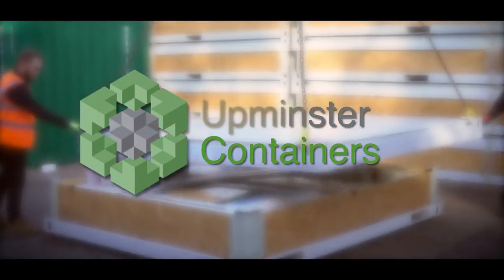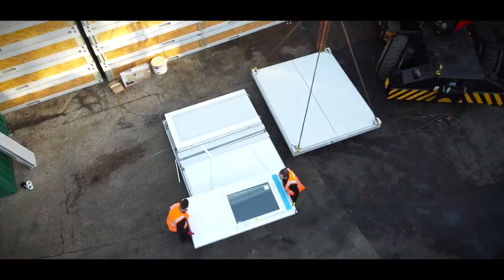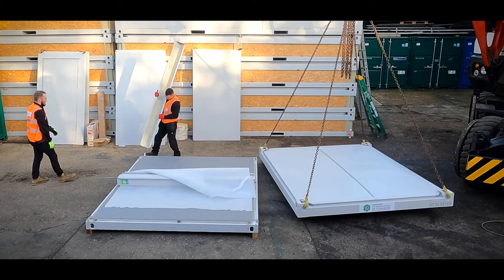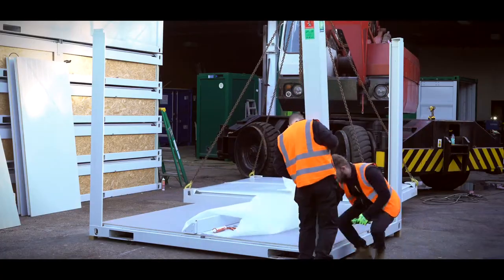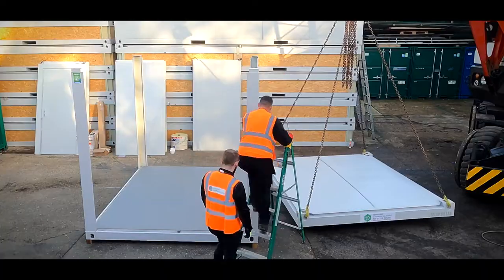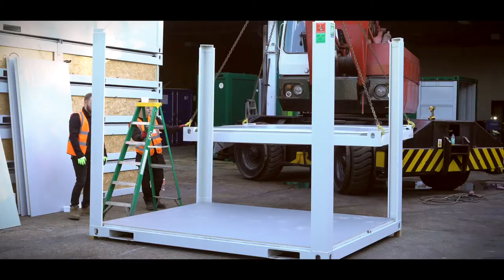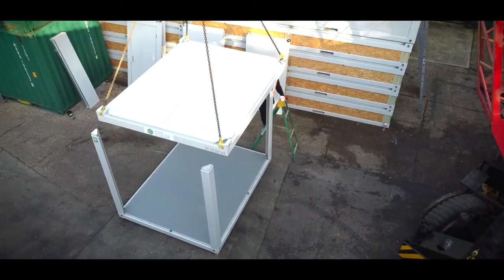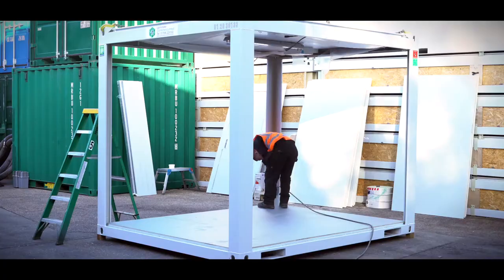Welcome to Upminster Containers. From our base in Essex, we provide a variety of modular building solutions for clients across London and the South East. Many of our clients are amazed at what we can achieve for them with the use of our modular units, proving that they are a better, cheaper and safer alternative than converting a shipping container.